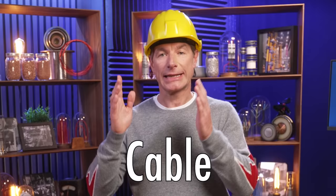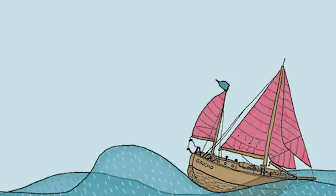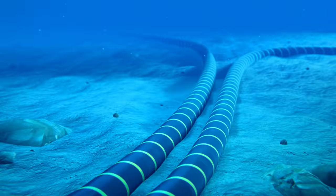Frédéric here to lay down another exciting episode of What's What? Our latest installation is about CLVs — that is Cable Laying Vessels.